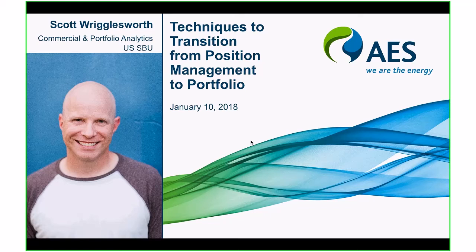I've actually been an Ascend Analytics product customer for close to nine years now and I am a frequent user of PowerSim, the PowerCube, and the other tools in the PowerSim suite. Today I'm going to talk about some of the things related to techniques that you can use to transition from position management to portfolio management and some of that has to do with different metrics that you can rely upon that a tool like PowerSim affords you.